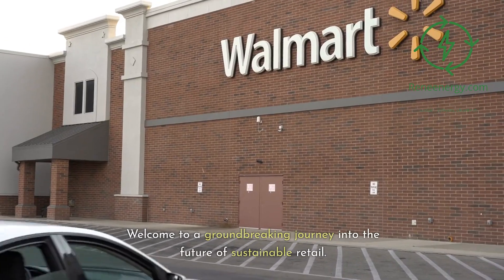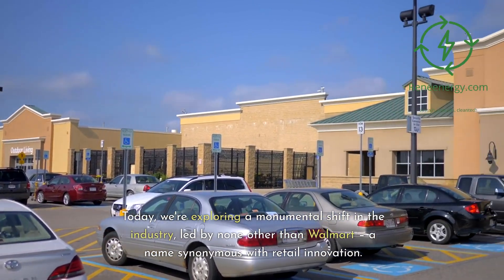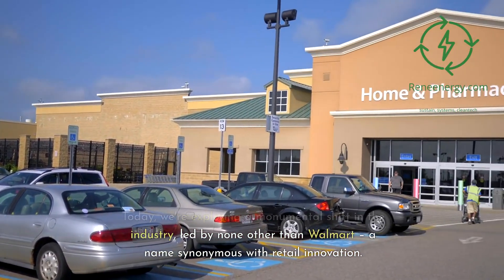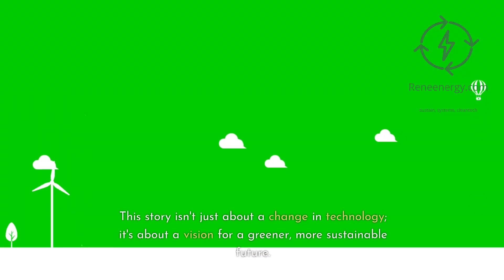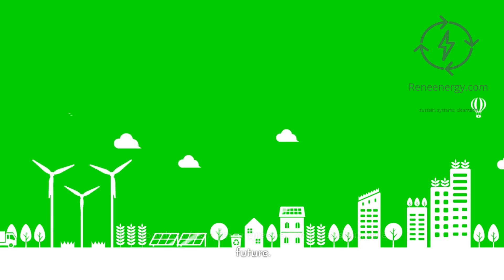Welcome to a groundbreaking journey into the future of sustainable retail. Today we're exploring a monumental shift in the industry, led by none other than Walmart, a name synonymous with retail innovation. This story isn't just about a change in technology — it's about a vision for a greener, more sustainable future.